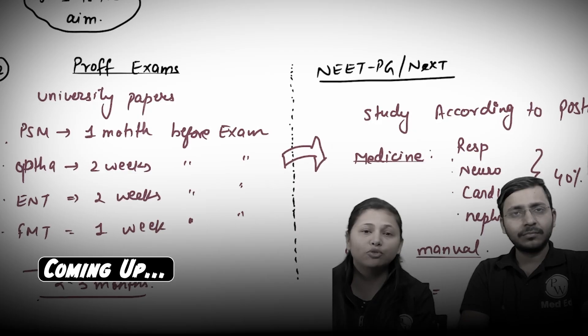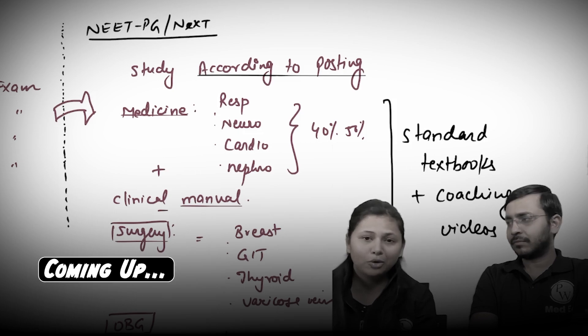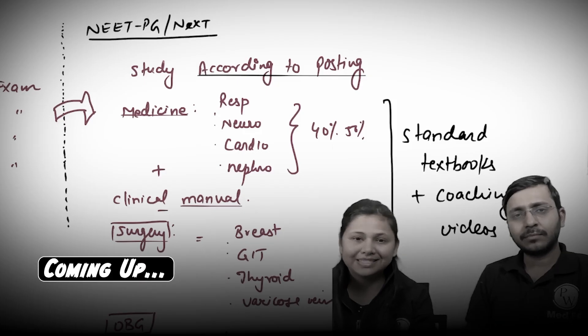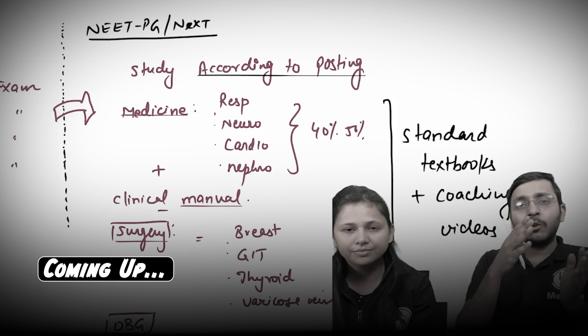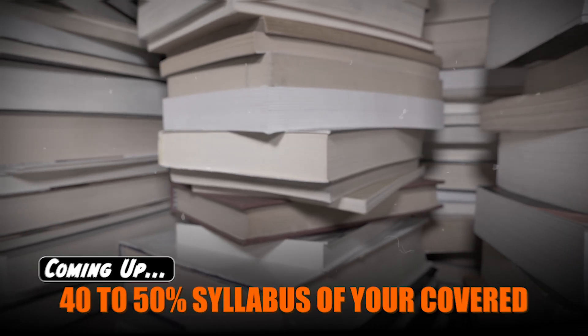You should start your prof-oriented study by October. The aim is that in third year we have to deal with our prof exams — the medicine syllabus expected of you at least in your professional exams during your postings itself. You'll get free time; utilize that free time, let's say a month, in doing two more units. That way you'll have around 40 to 50% of your syllabus covered.